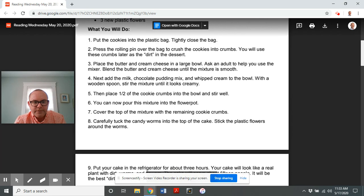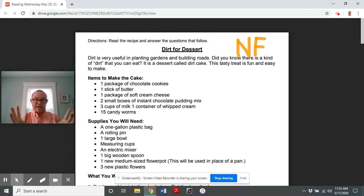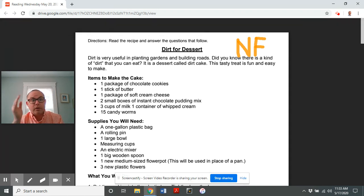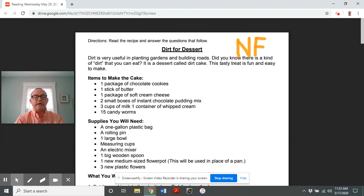Now it's time to talk about how the author organized this recipe — what structure was put into place and why most recipes are organized in this particular way. Most recipes, whether in a recipe book, online, or in a magazine, always start off by explaining the things you will need. It says 'items to make the cake' — the ingredients — and the ingredients are always listed at the top, one of the very first things on the page. Why do you think the author did that?